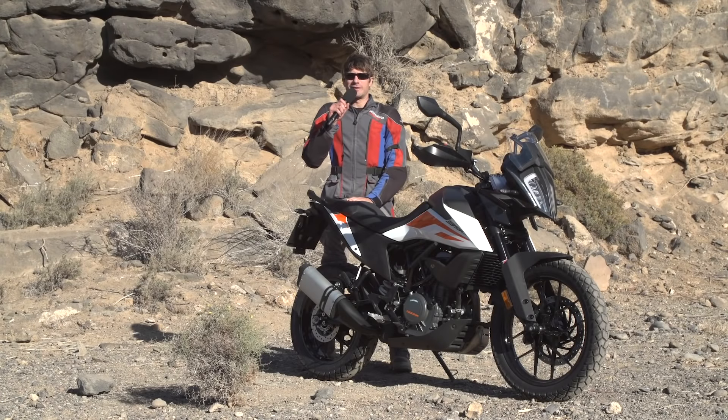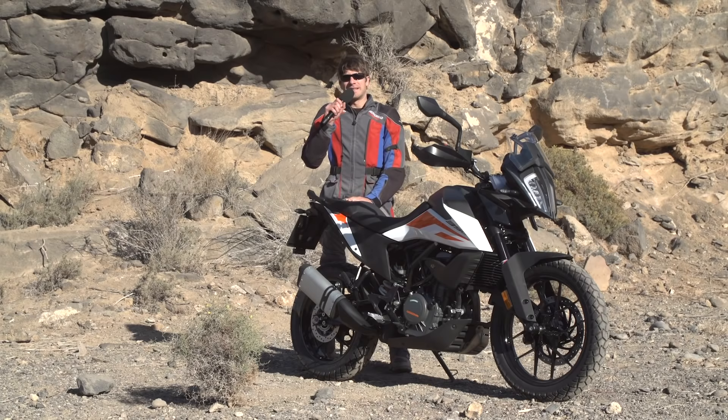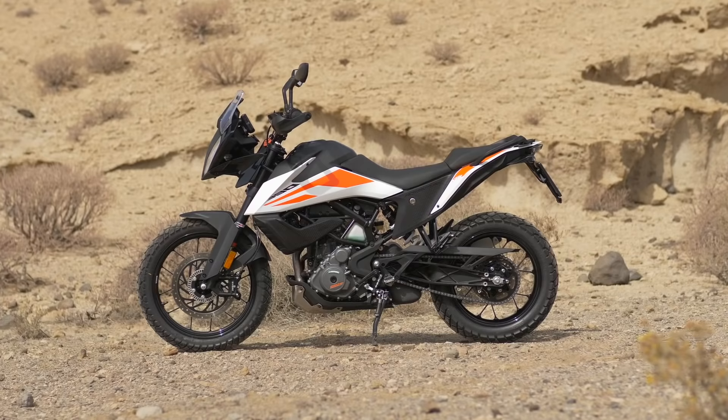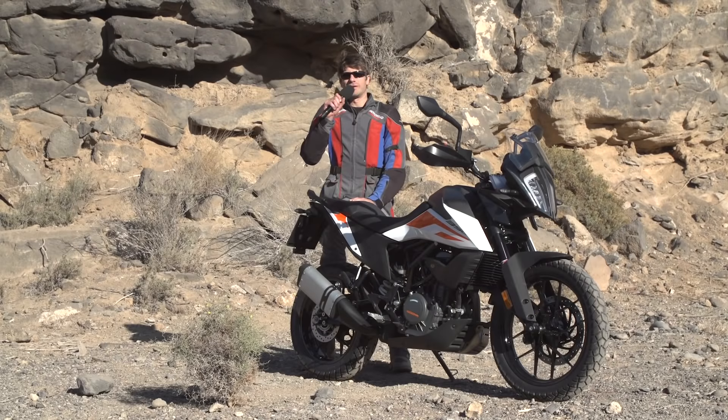Hallo und willkommen beim Motorradmagazin heute aus dem sonnigen Teneriffa. KTM blickt mittlerweile schon zurück auf eine fast 20-jährige Vergangenheit von Einzylinder-Adventure-Bikes. Wenn wir zurückdenken, hat es die 620 Adventure gegeben, die 640 Adventure, und in deren Fußstapfen steigt jetzt die neue 390 Adventure laut KTM Marketing. Sie soll eine leichtgewichtige, robuste und leistbare Reise-Enduro sein, quasi in der Einstiegsklasse. Ob sie tatsächlich alle Erwartungen erfüllen konnte, Offroad und Onroad, das habe ich für euch heute getestet.